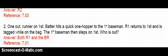Number 2: One out, runner on 1st. Batter hits a quick one-hopper to the 1st baseman. R1 returns to 1st and is tagged while on the bag. The 1st baseman then steps on 1st. Who is out? Both R1 and the batter runner are out. R1 was not legally entitled to that bag because he was forced. Even though he was standing on the base, he's out. Then stepping on 1st records the force out on the batter runner. Had the 1st baseman stepped on the base first, R1 would then be considered safe.